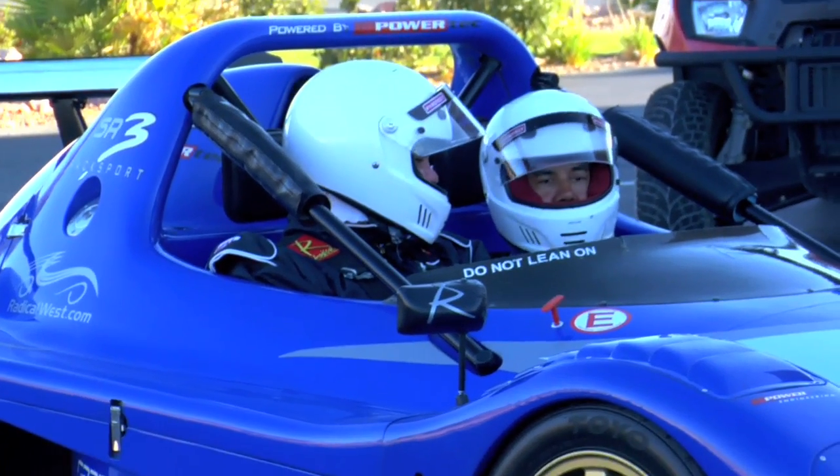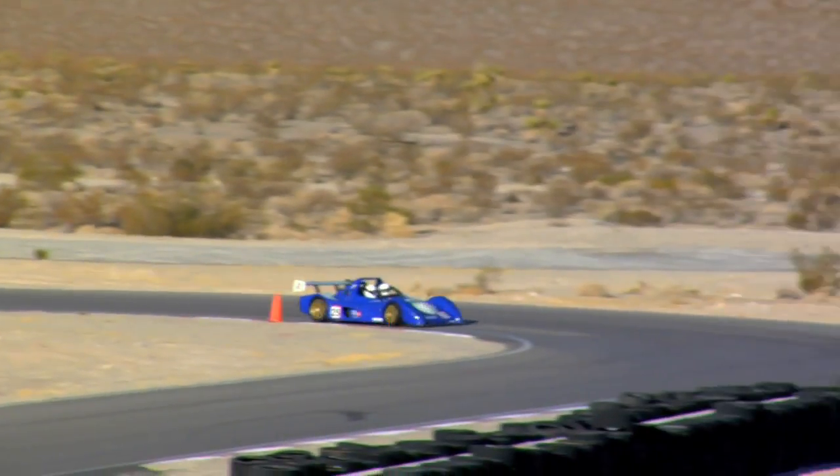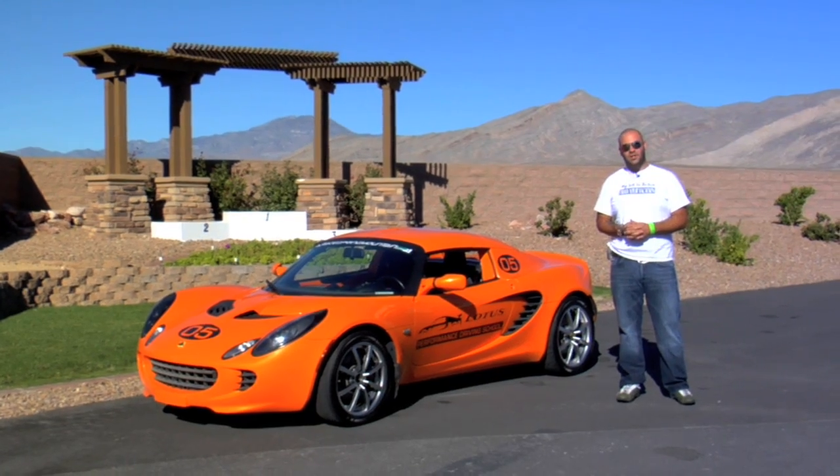But it would be a real shame to come to a racetrack event and not get to do a little bit of driving myself. So I'm going to hop in one of these Elises and see what this track's all about. And if I ask nicely enough, I think I may be able to squeeze a ride in one of these new Radical SR3s and see what real cornering G-force is about. And you guys are watching The Smokin' Tire.